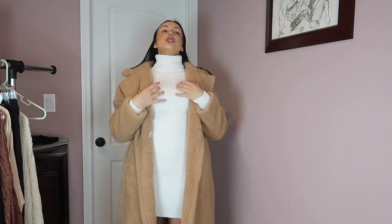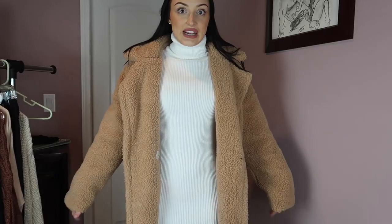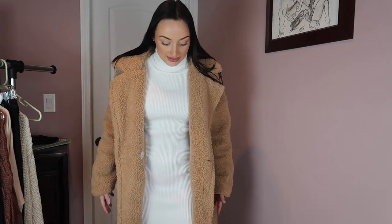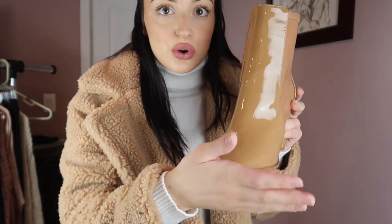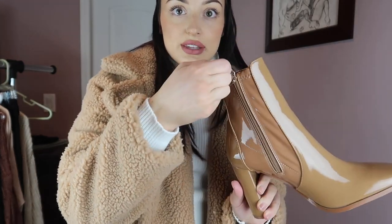This coat is from Pretty Little Thing — it's the only thing I got from there during the sale. It's the big teddy coat — tell me this is not the cutest thing ever. I got it in a size 4 and I feel like it looks a little too big; I wish I'd sized down to a 2. It's really really warm and works well with this dress. As for the Aldo shoes — they have that square toe, chunky heel, glossy material, and a zipper on the side. So far they're comfortable just wearing them around the house.